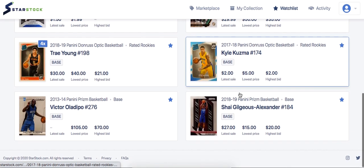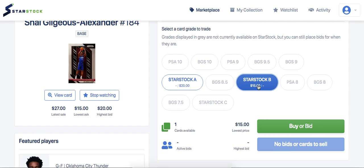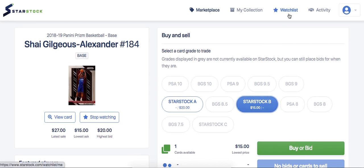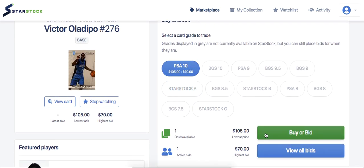Same with Shai Gilgeous-Alexander — there's one StarStock B for sale, which they believe is a PSA 7 or 8, so not the best condition. StarStock As are probably what I'd recommend. But Shai is really underrated, the Thunder are in the playoffs and have a good shot at winning a series. If Shai shines in the playoffs, this card can go up a lot. Even the StarStock B could be a good deal if you bid $5 to $10 and win it.